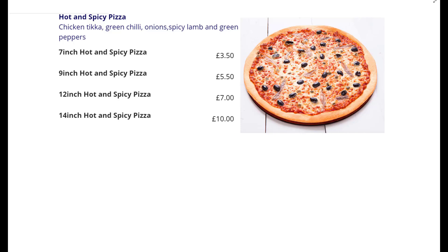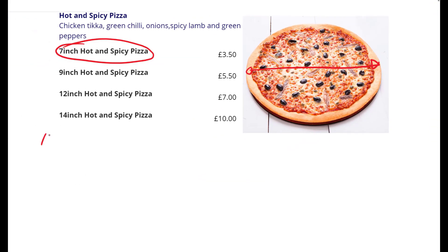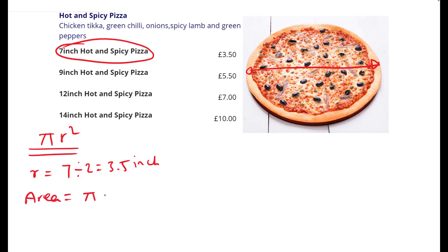Let's find out which is the best value pizza. Before we work that out, we need to work out the area first and then divide the prices by the total area of each pizza. That will give us the price per inch squared. Over here we have a seven-inch hot and spicy pizza for £3.50. This seven-inch is measured as the diameter of the pizza. We need to use the formula π r² to work out the area of the circle, which is the pizza. We have the diameter as seven inches, so the radius is going to be seven divided by two, which is 3.5 inches. Then we're going to plug it into the formula: the area is going to be π times 3.5².